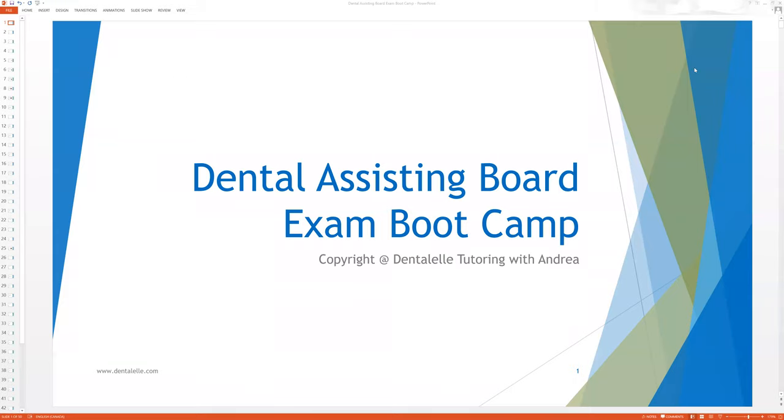Hello, everybody. Here's a quick sneak peek inside the Dental Assisting Board Exam Bootcamp — a full one and a half hours of board exam prep. This will truly determine if you're ready to take the board exam or not, or if you need help with some additional studying, which I can help you with. This is what this bootcamp is meant for.